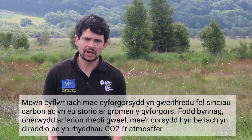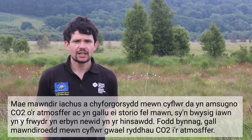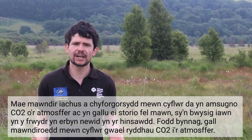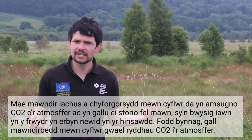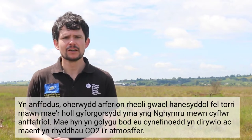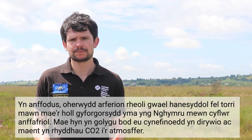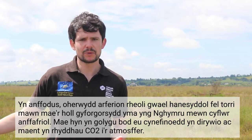However, due to poor management practices, these bogs are now degrading and releasing CO2 into the atmosphere. Healthy peatlands and raised bogs in a good condition absorb CO2 from the atmosphere and can store it as peat, which is really important in the fight against climate change. However, peatlands in a bad condition can actually end up releasing CO2 into the atmosphere. Unfortunately, due to historic poor management practices such as peat cutting, all of the designated raised bog sites here in Wales are in unfavourable condition, meaning their habitats are in decline and they are releasing CO2 into the atmosphere.